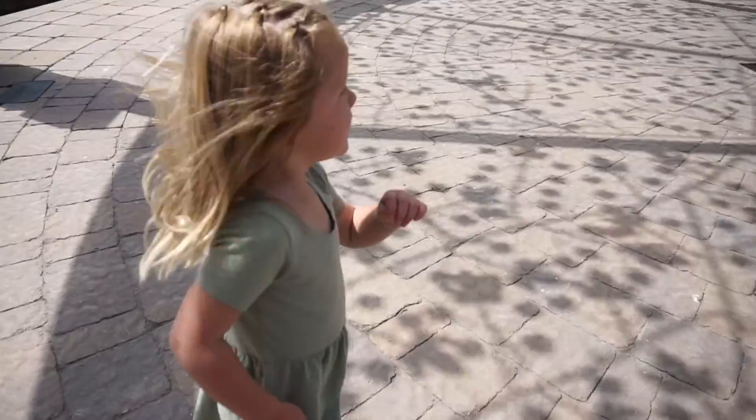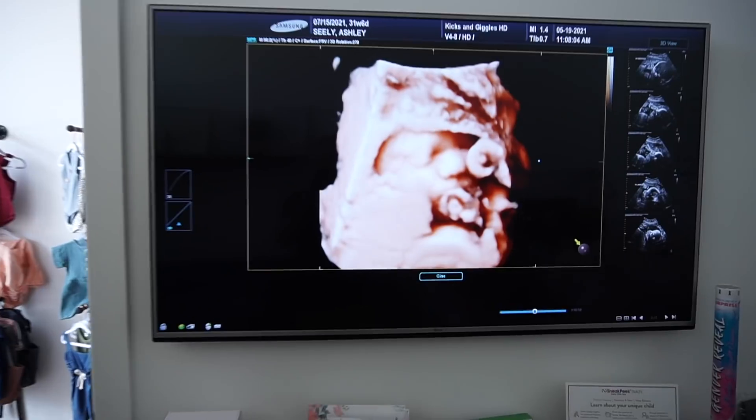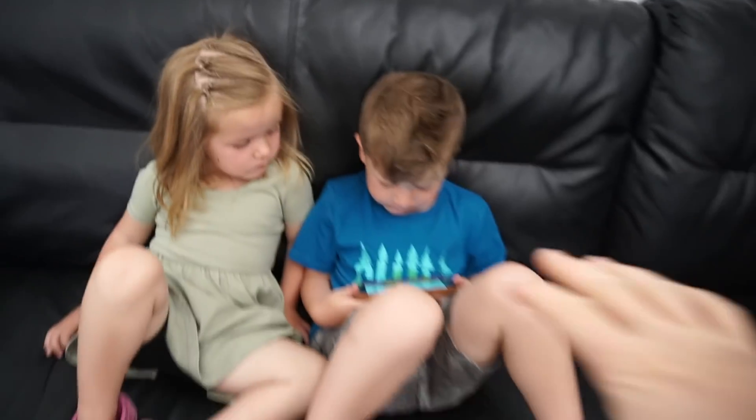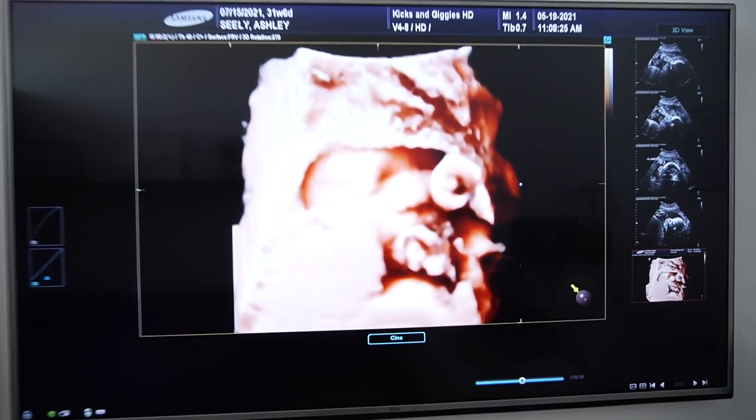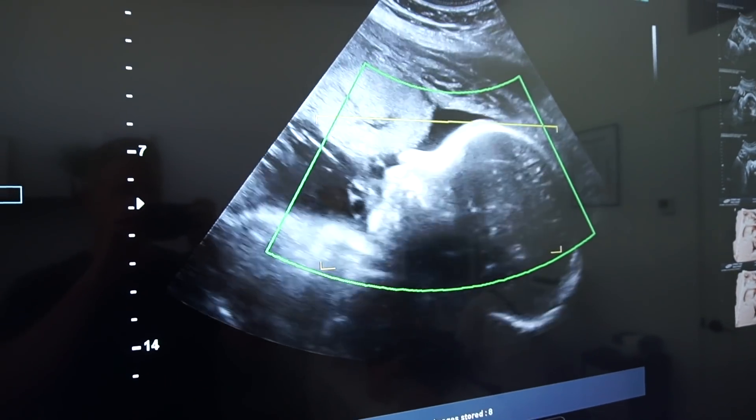Do you tickle mom's belly? Tickle, tickle, tickle! Guys, there's baby's face — that's a pretty good shot right there of her eyes and her nose. Her hand's in front of her mouth. There's her face.